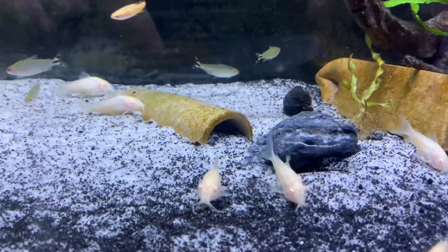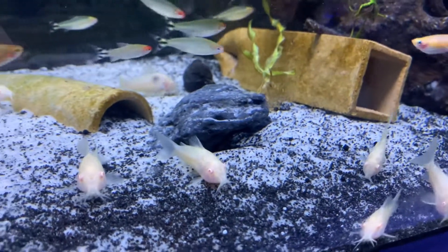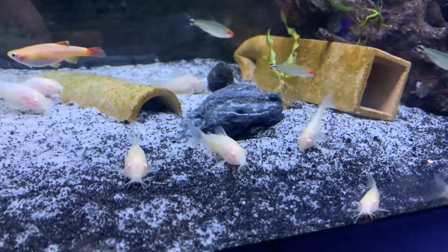These guys are definitely really neat fish as they do have those albino colors and they've got those beautiful pink eyes. Definitely an amazing fish to have in your aquarium.